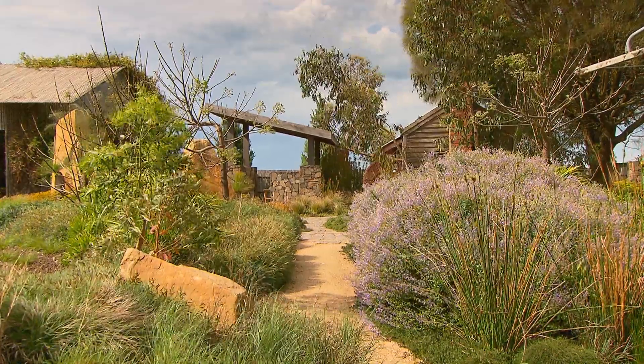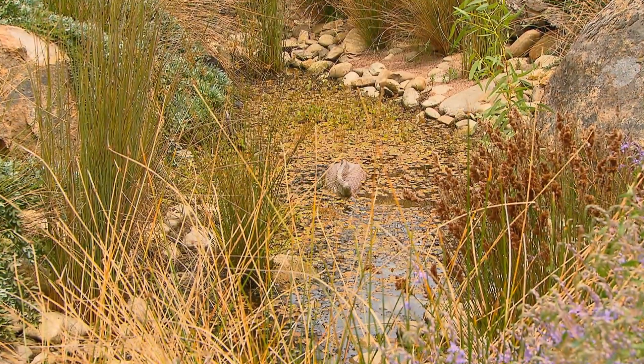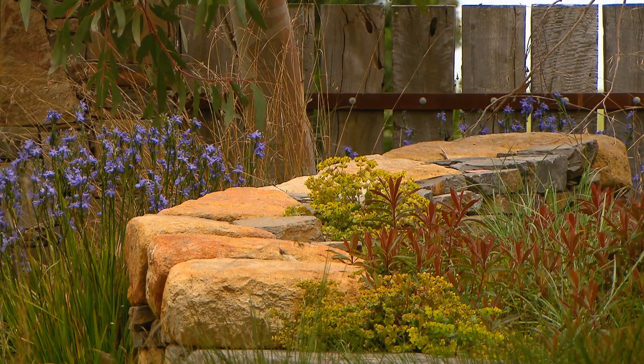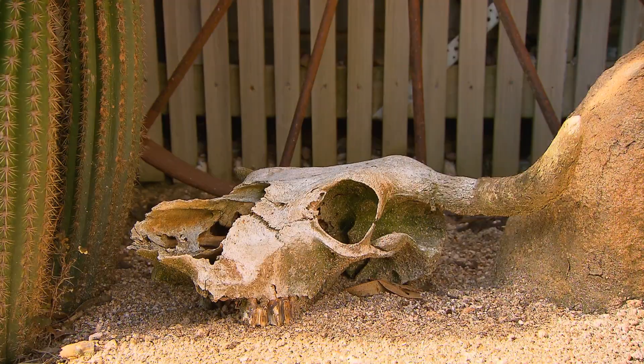This stunning and surprising dry garden is the work of award-winning Melbourne designer Richard Bellamo. Given the climate the designers had to deal with — what an achievement. Over 40 degrees in summer, freezing in winter. So good plant selection was the key to this innovative garden's success.